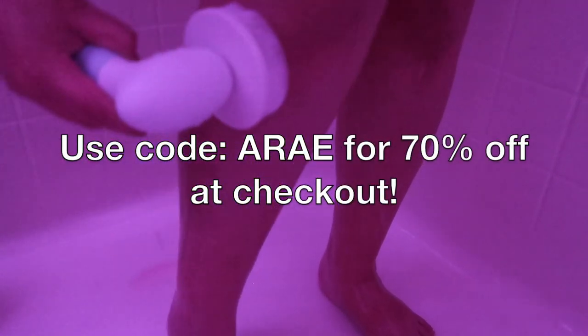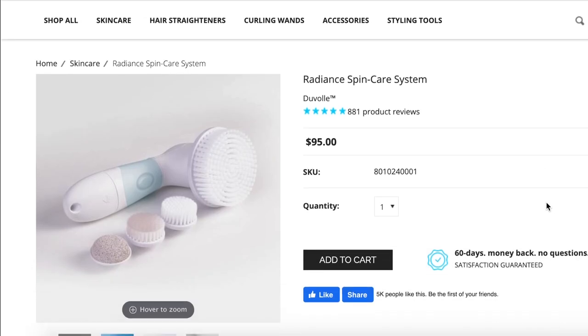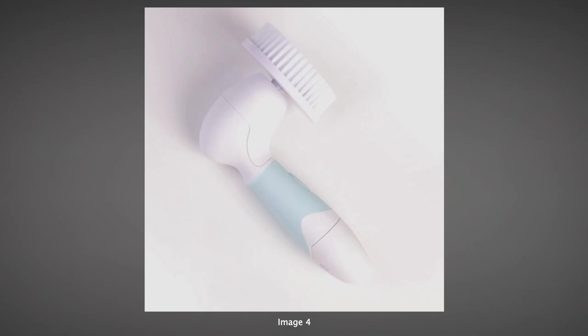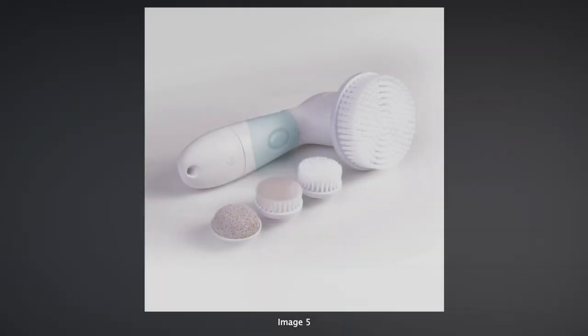If you're interested in getting a spin brush of your own, you can use the code ARAY for 70% off at checkout. I know times are tough and money might be a little tight right now, so I partnered up with my friends at Duval to host a giveaway so that one of you could win a complete spin care system free of charge. If you'd like to enter, there will be a list of rules in the description box. I'll be randomly choosing a winner in a week, so best of luck to everyone who enters.